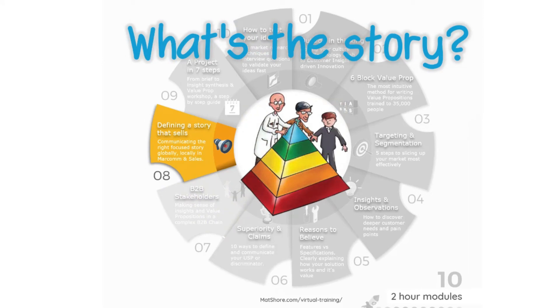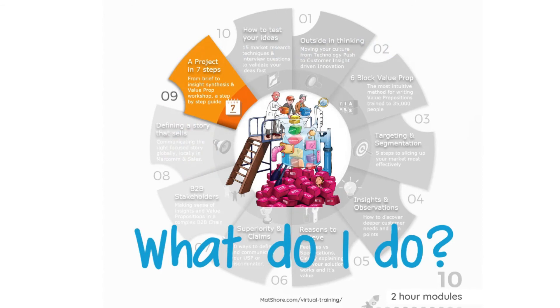How do you best communicate your value proposition in selling stories, MARCOM, and elevator pitches? That's Module 8. And once you've got to design a project — the timings, the workshops, the cost — then you need Module 9.